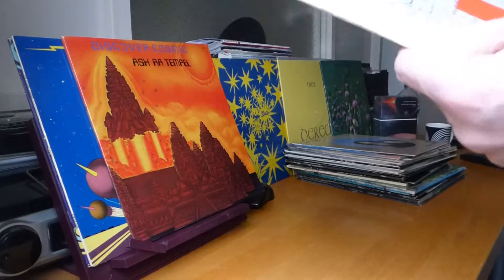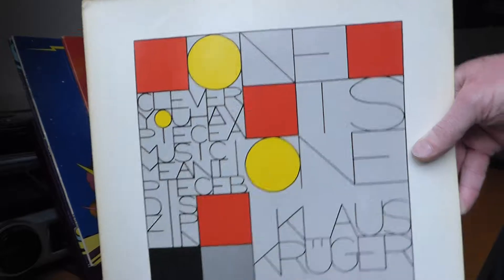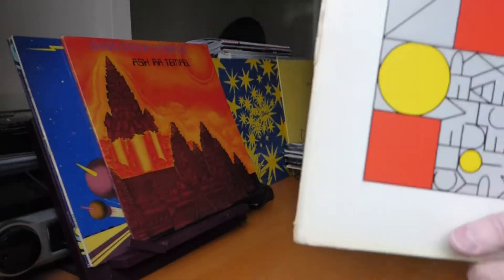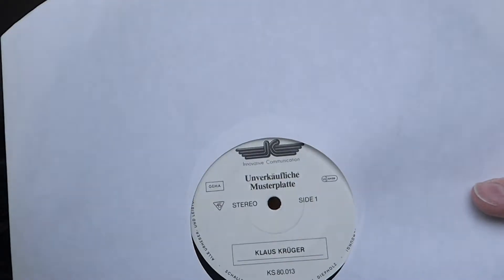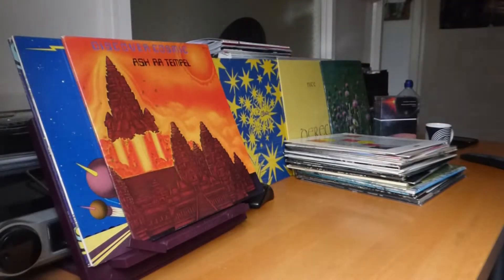Now we've got Klaus Krieger, who played drums briefly for the band in '78, and then released this solo album called One Is One. It's on what I think is Klaus Schulze's Innovative Communication label — just a plain white label. Klaus Krieger, One Is One.